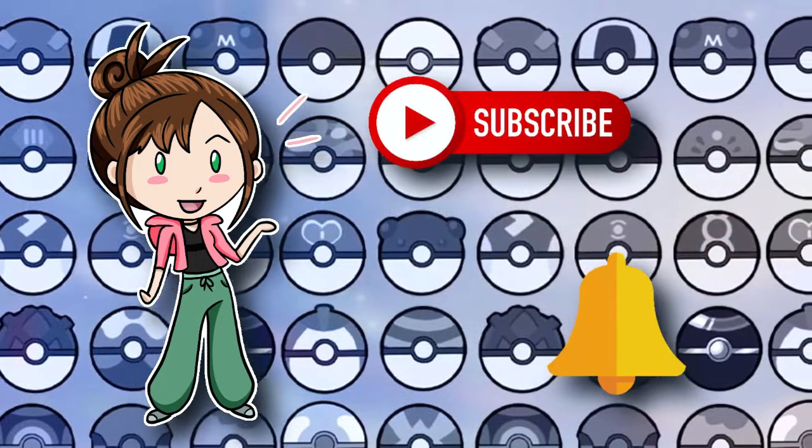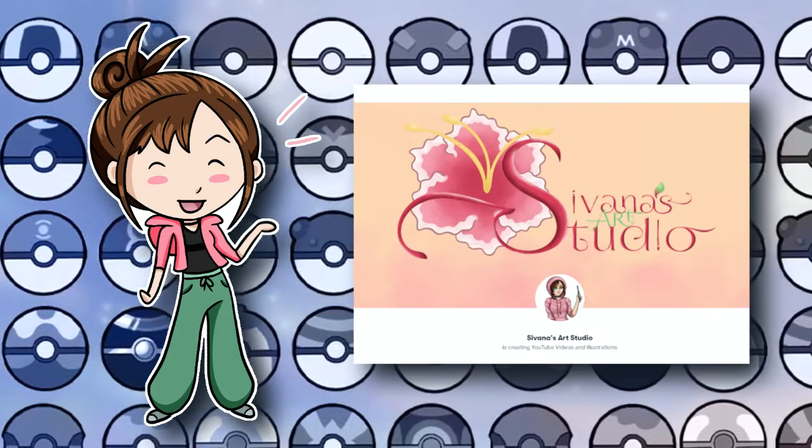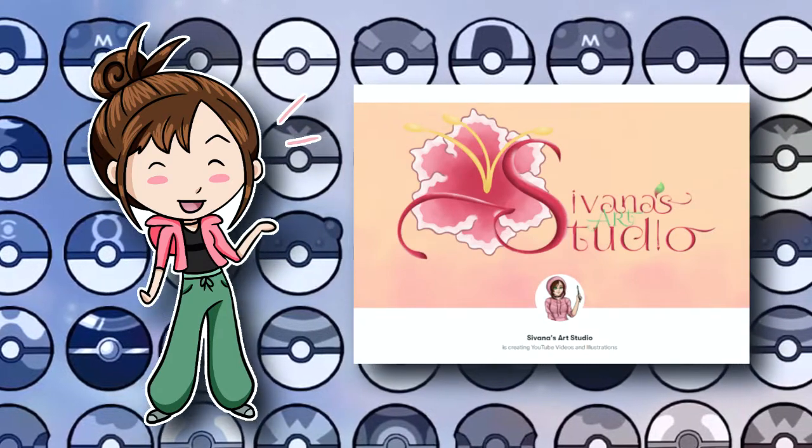Also, don't forget to subscribe and ring the bell if you haven't already, and if you would like to support me further, consider joining my Patreon to get the cool art I do as downloadable backgrounds and coloring pages.